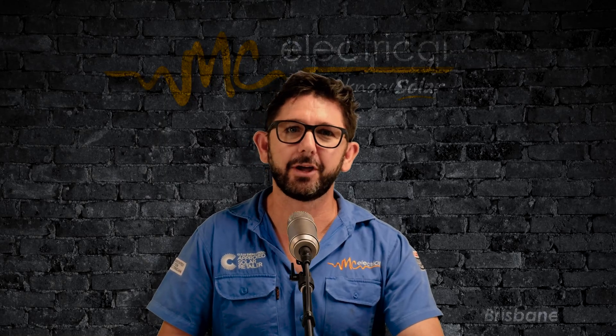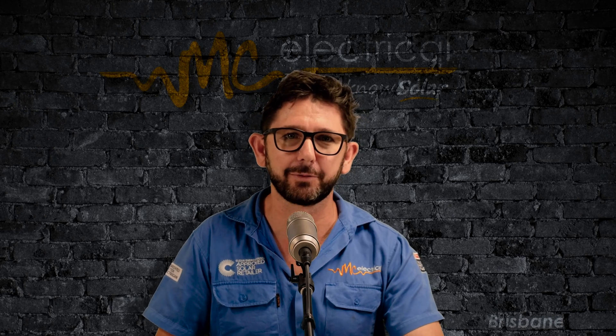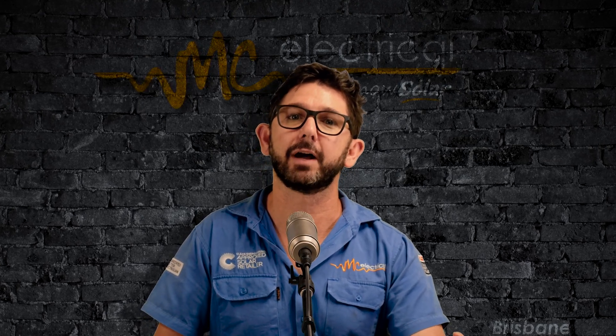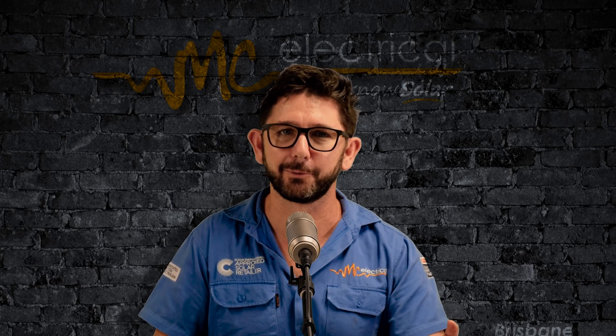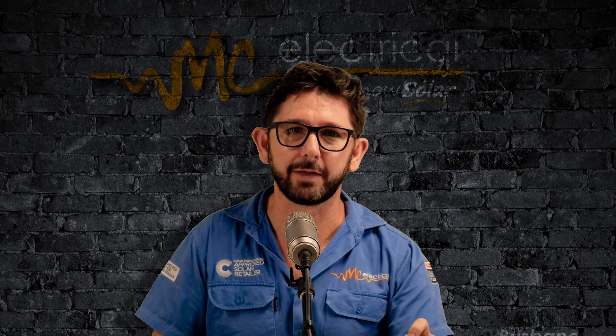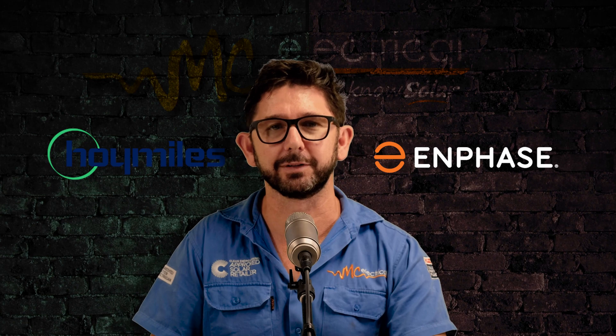Welcome back to MC Studios in Brisbane, where we performance test solar panels and crash test solar inverters in order to cut through the solar industry marketing garbage and find out how current solar products really work. Today we're talking about a new microinverter on the Australian market, Hoymiles, and I'll be comparing it to Enphase microinverters.